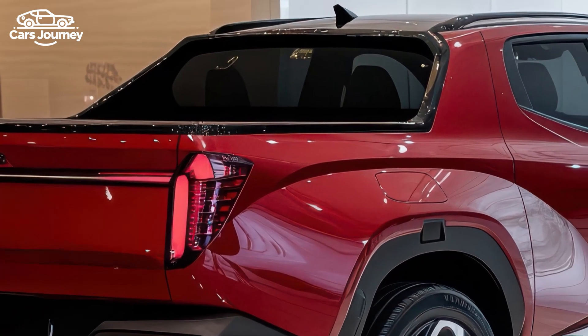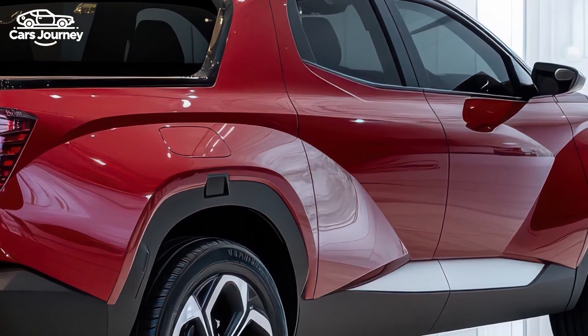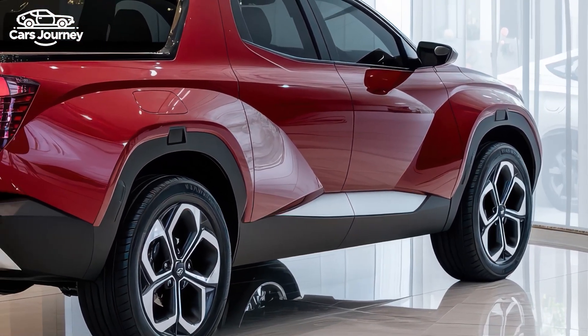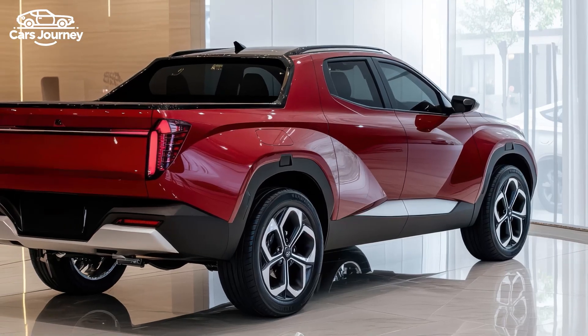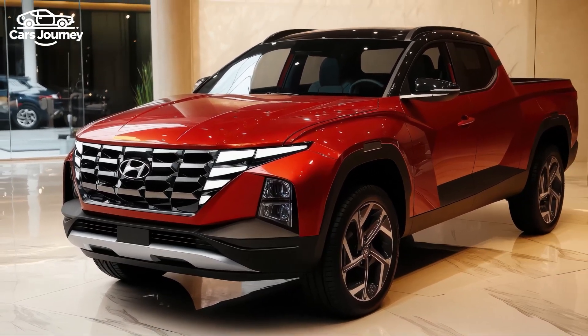The Santa Cruz offers two engine options: a standard 2.5-liter four-cylinder with 191 horsepower or an optional turbocharged 2.5-liter four-cylinder with 281 horsepower. The base engine, paired with an 8-speed automatic transmission, may feel slow for some, but the turbocharged version provides better performance, achieving 0 to 60 miles per hour in just 6.0 seconds — making it almost as quick as the turbocharged Ford Maverick.